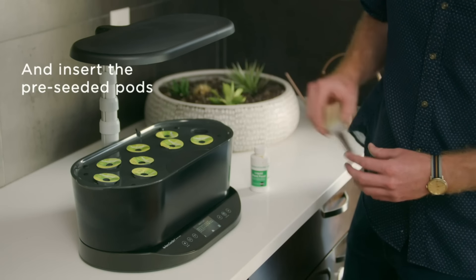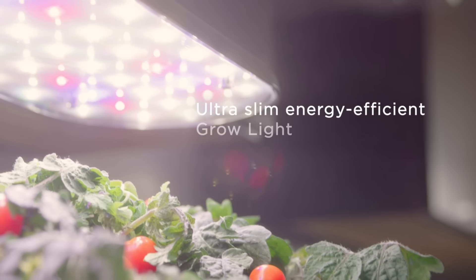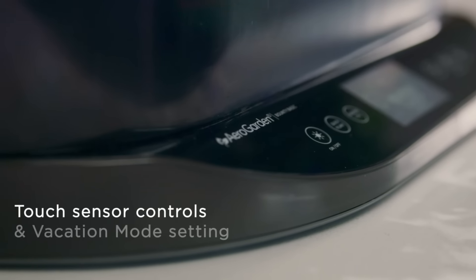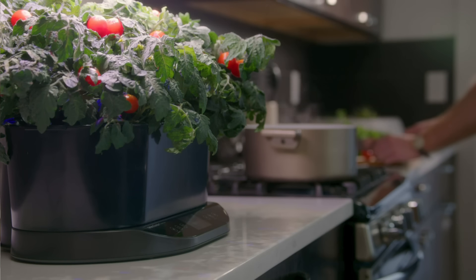Additionally, it has a vacation mode to keep your plants nourished while you're away. During our six months of testing, we experienced no issues with leaking or breakdowns and continue to enjoy experimenting with new pods, which have improved our everyday meals. Plus, we no longer need to buy fresh herbs.